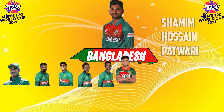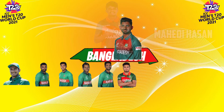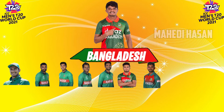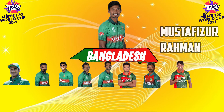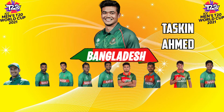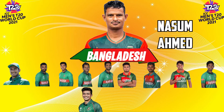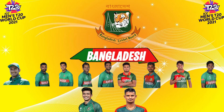Number seven: Shamim Hossain Patwari. Number eight: Mahedi Hasan. Number nine: Mustafizur Rahman. Number ten: Taskin Ahmed. And number eleven: Nasum Ahmed. This is the best playing 11 of Bangladesh.